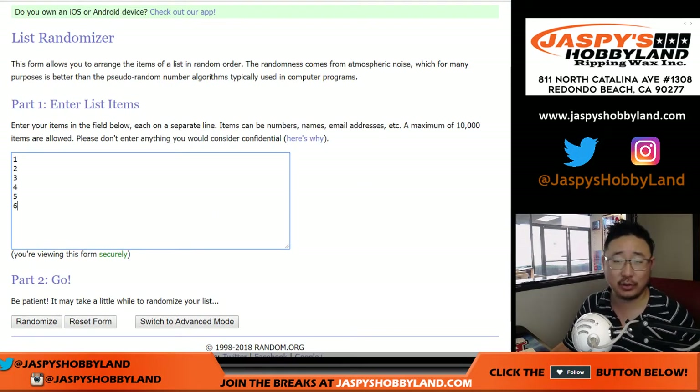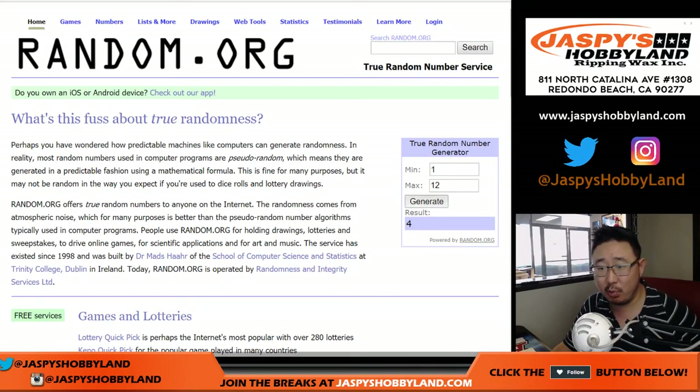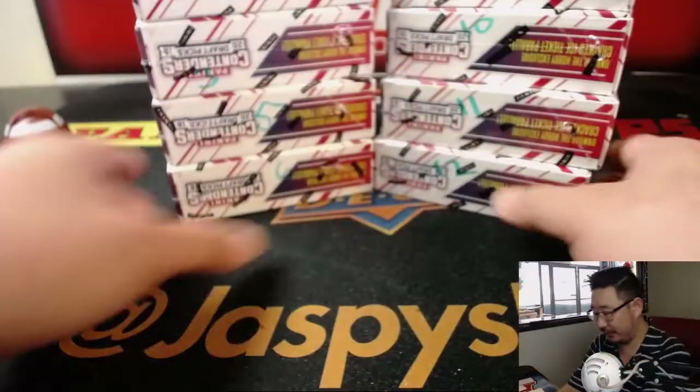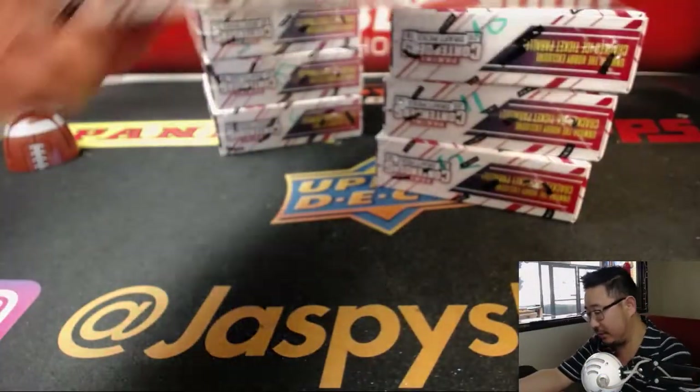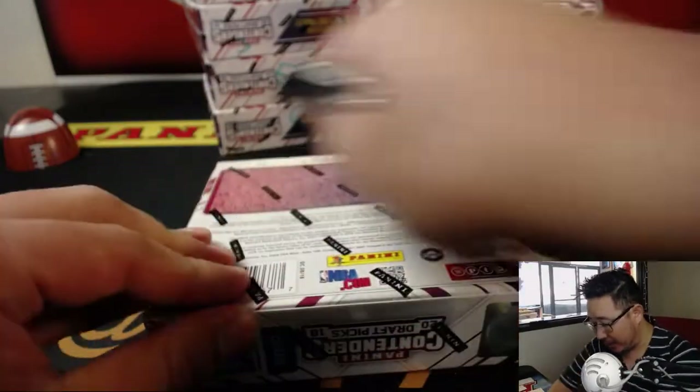There are the pack numbers right there for break number 3. So let's generate a number between 1 and 12 to see which box we're going to do. Box 9 — we have not done box 9 yet. There's box 9, let's pop open the box and number the packs.